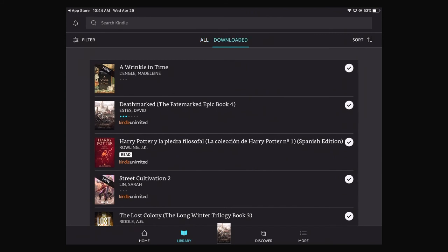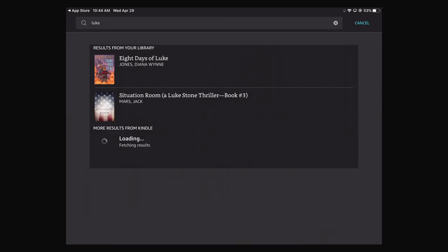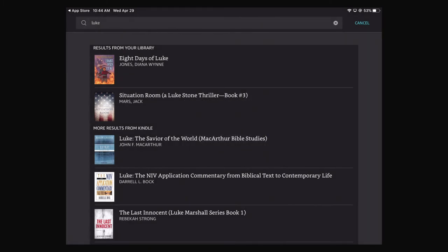I believe it will still show you, though. Eight Days of Luke was a library book I read — it does remember that I did get it once upon a time. And as you can see, it says this book was loaned to you and cannot be downloaded because the loan has ended. So I like it as a system — it means you don't have to physically go to a library to enjoy the library.